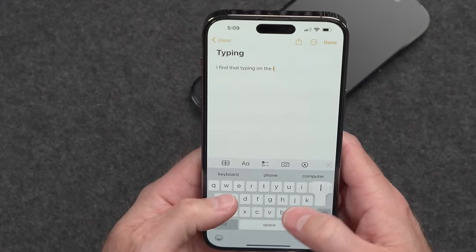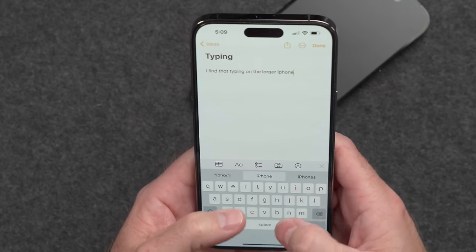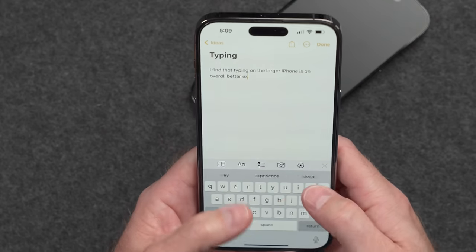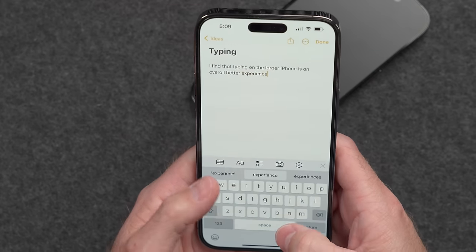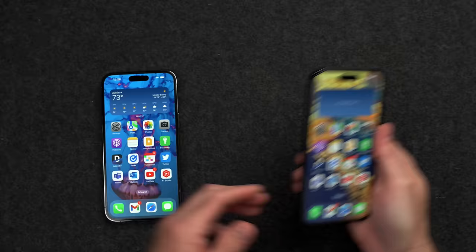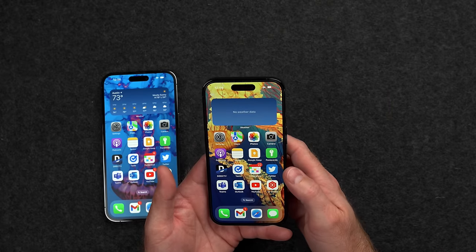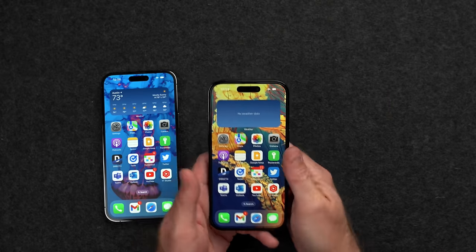A bonus for the larger iPhone is the better typing experience. I'm a two-thumb typer and the larger device is just about perfect for me — I am quicker and more accurate with the Pro Max than with the Pro. I switched back to the Pro a couple of weeks ago and still cannot get used to the smaller keyboard that I was using for years before going to the Pro Max. That was almost the hardest thing about switching back.